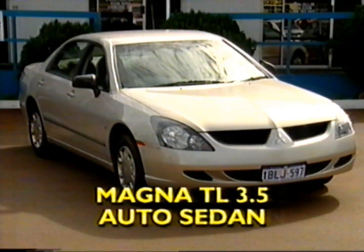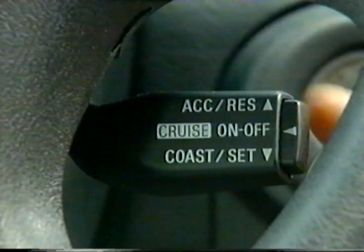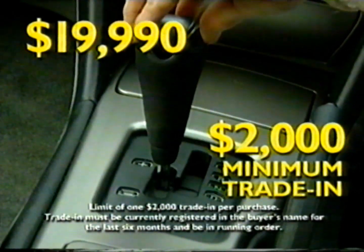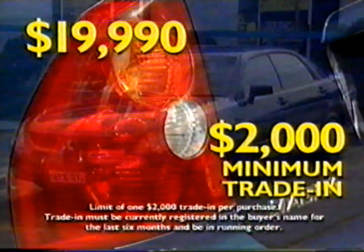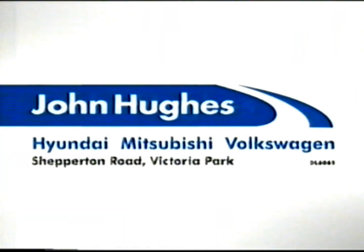Buy current-shaped Magna TL 3.5 automatic sedans with four airbags, ABS, Cruise Control, Tiptronic and more for $19,990 and get $2,000 minimum for your old trade-in at John Hughes in Victoria Park.